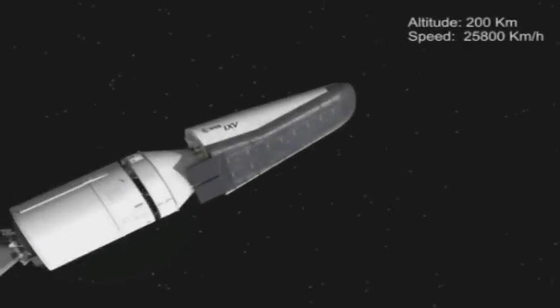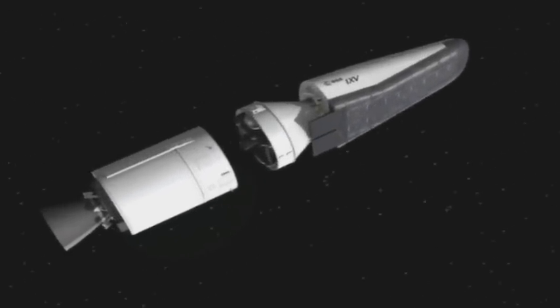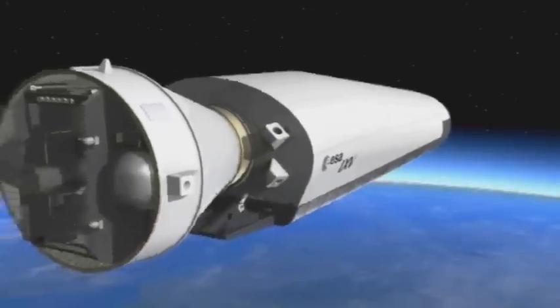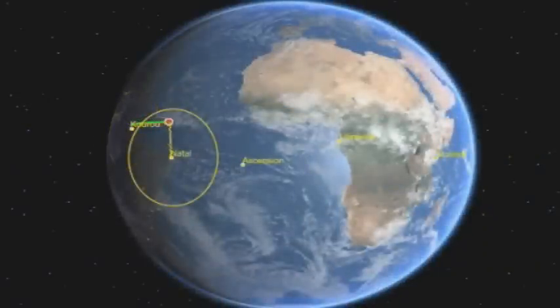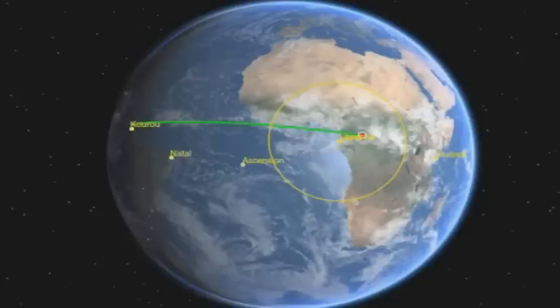Scheduled for launch in 2012, IXV follows on from ESA's atmospheric re-entry demonstrator, launched in 1998. As part of ESA's future launches preparatory program, it will play an important role in the design, building and testing of an autonomous launch and controlled re-entry system for Europe.